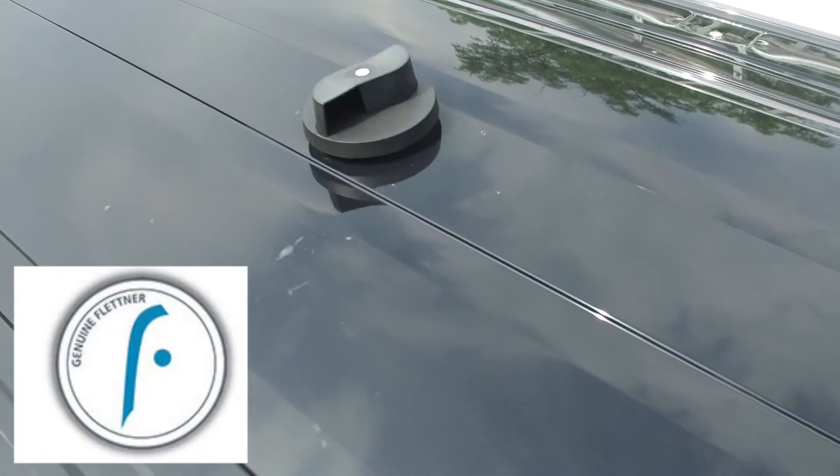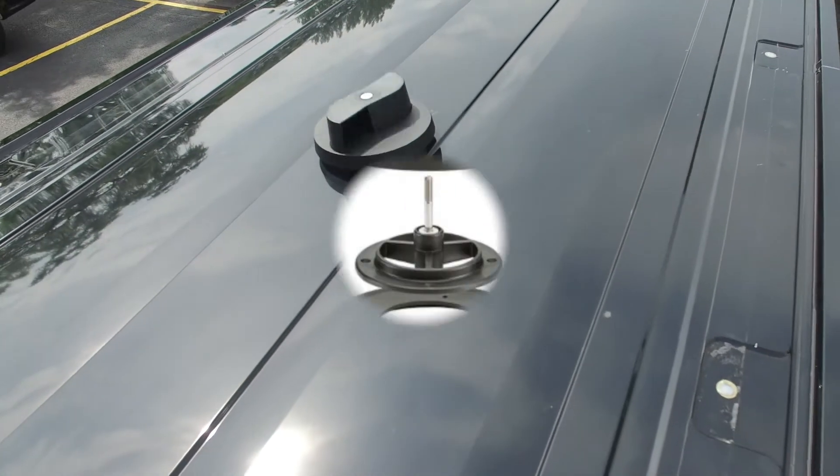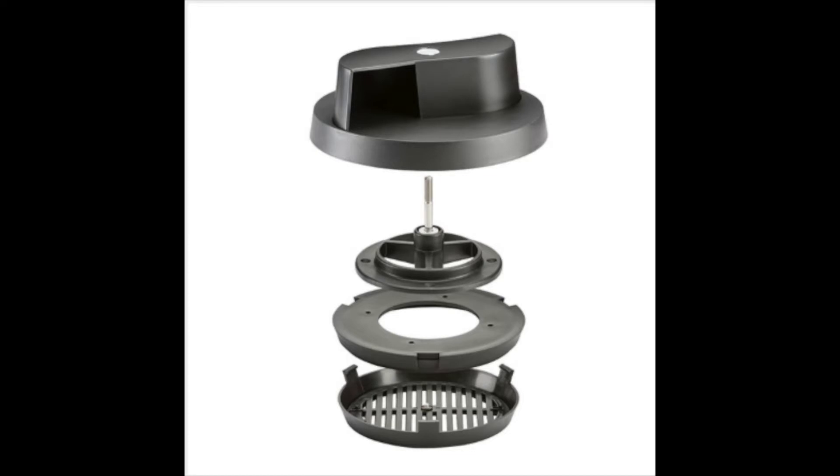While the van is parked, the air scoop is powered even by a gentle breeze. And yes, it's waterproof and will only allow the fresh air from the outside to enter in.